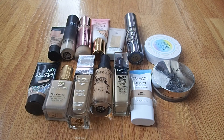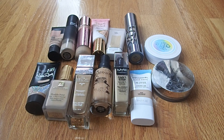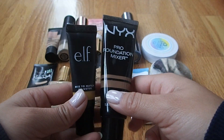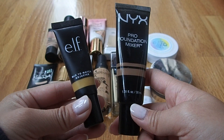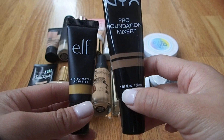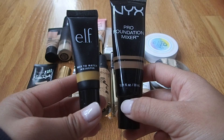Starting out with foundation — I currently have 14 foundations, which is quite a bit, a little more than where I'd like to be. By the end of the year, I'd like to be around 10, or maybe 9 — I'd like to be in the single digits. A lot of these are half empty. Foundation is just one of my favorite categories, so I always want to try new ones. I also wanted to mention that I have two foundation mixers: the NYX Pro Foundation Mixer in olive and the ALF Foundation Mixer in yellow. I don't count these in my inventory since I consider them tools rather than makeup.